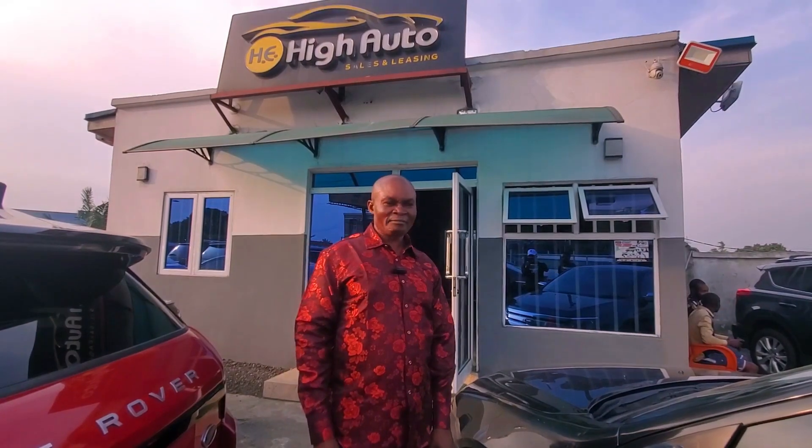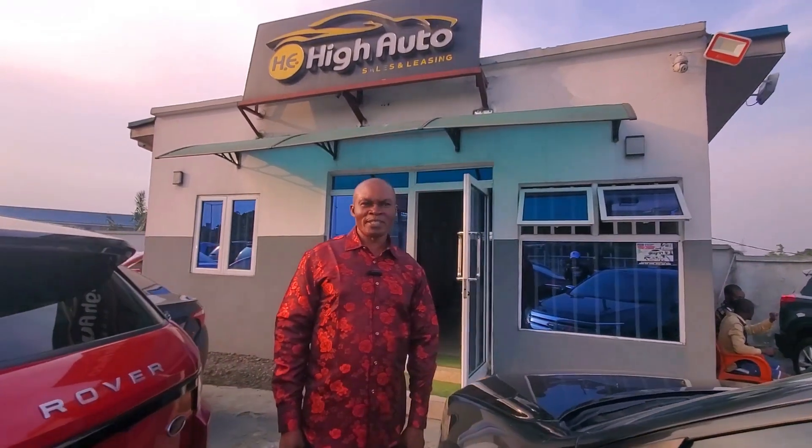Our price is moderate, so you have no excuse not to get your own car. Just come, and maybe if you have like 50 percent, you are good to go — we can assist you.